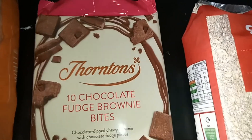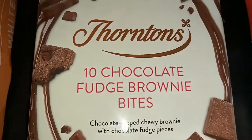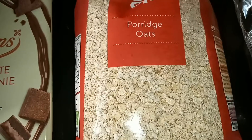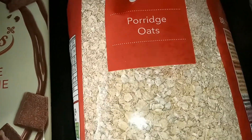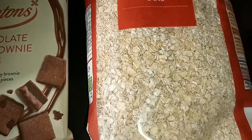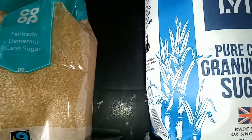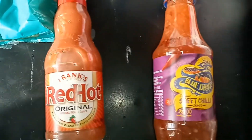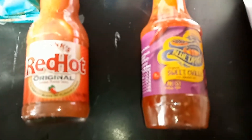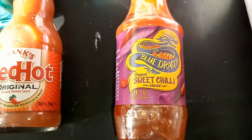I got this yummy treat — Tautens chocolate brownie bites. These are so good, they go really fast, and they're on offer for £1.25 right now. I also got some oats because I need to restock — this isn't my usual brand but it's what I could get. I got some sugar because I make skincare and haircare products and need it for those. And I got two sauces — sweet chili and red hot sauce — because I never have enough of those in my house.